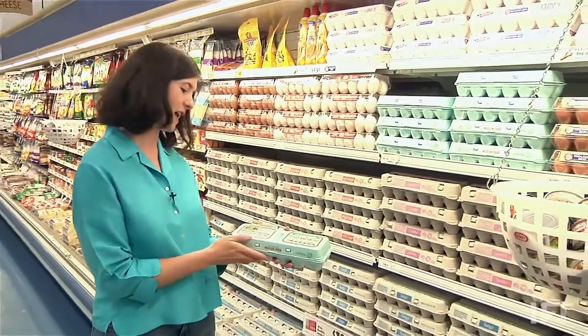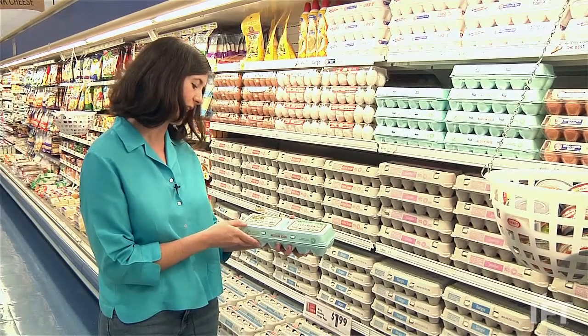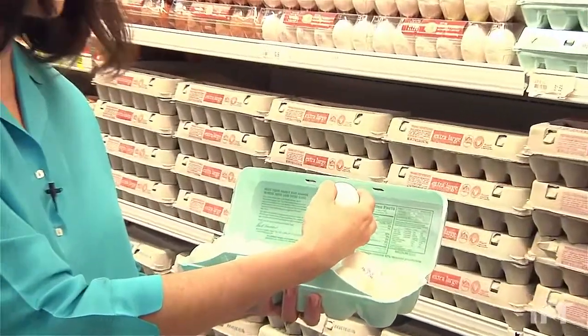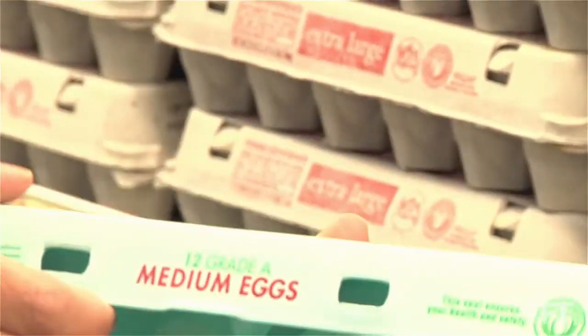So here, on these eggs, we see a note right on the top: 'Meet the family egg farmer whose hens laid your eggs.' Information is inside — you can go to their website. There's a code on the eggs; this one has code 244. When you enter that code, it will pop up and show you the farmer whose hens laid these eggs.